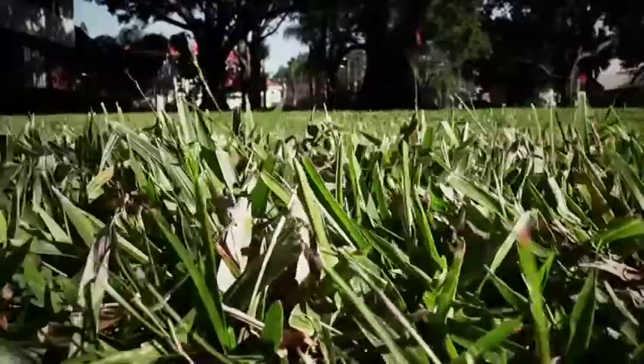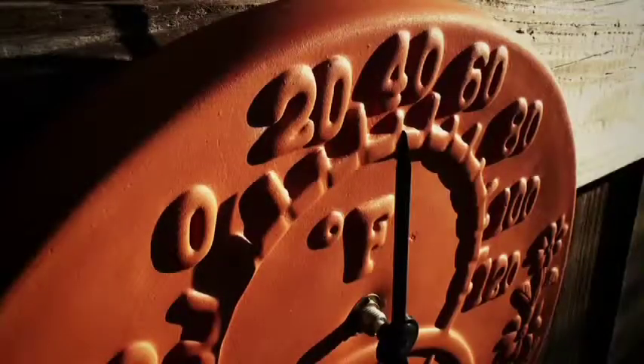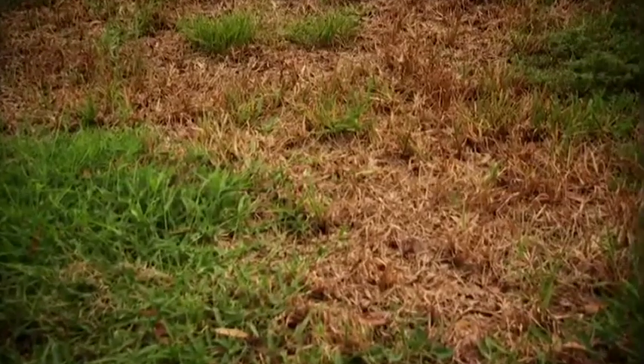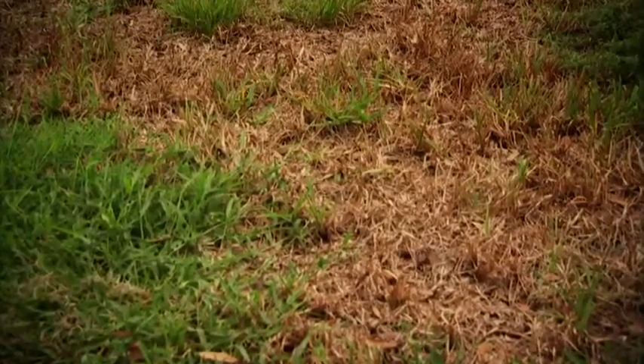How can you tell if your lawn is dormant? If the temperatures have been considerably cooler and your grass has turned brown or has stopped growing, it's probably dormant.